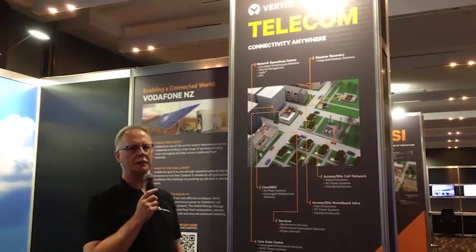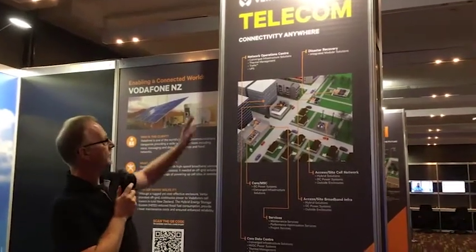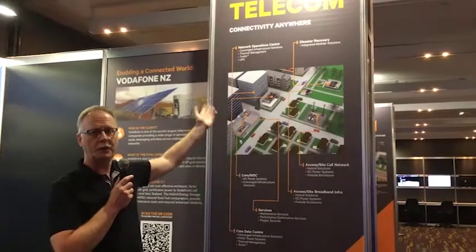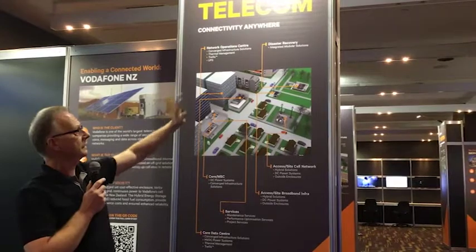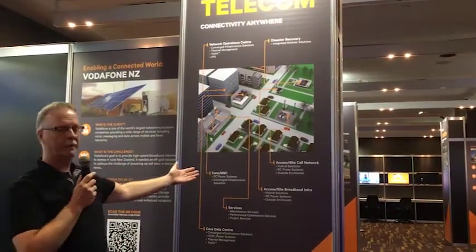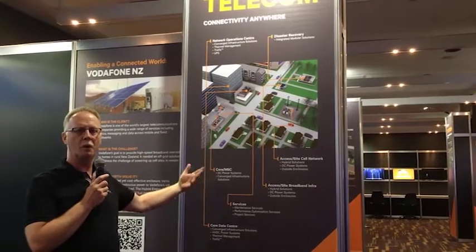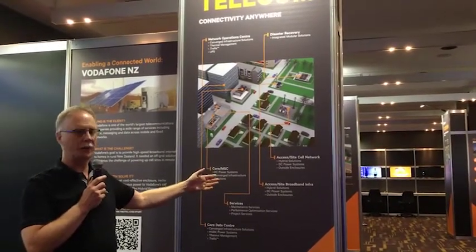In the Telecom Vertical we have a variety of different aspects. We have the Network Operations Centre where we use the trellis. We have UPS — Uninterrupted Power Supply. Disaster Recovery where we have the Integrated Modular Solution. And then we have the Core MSC where the mobiles and all the transport equipment is.